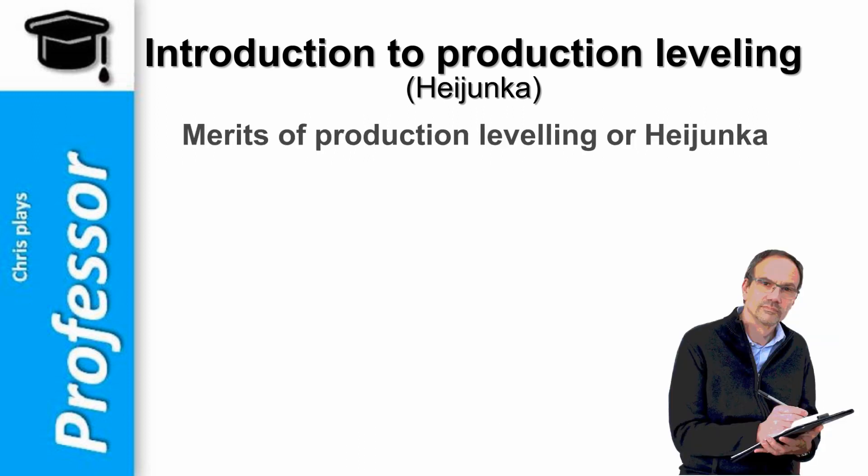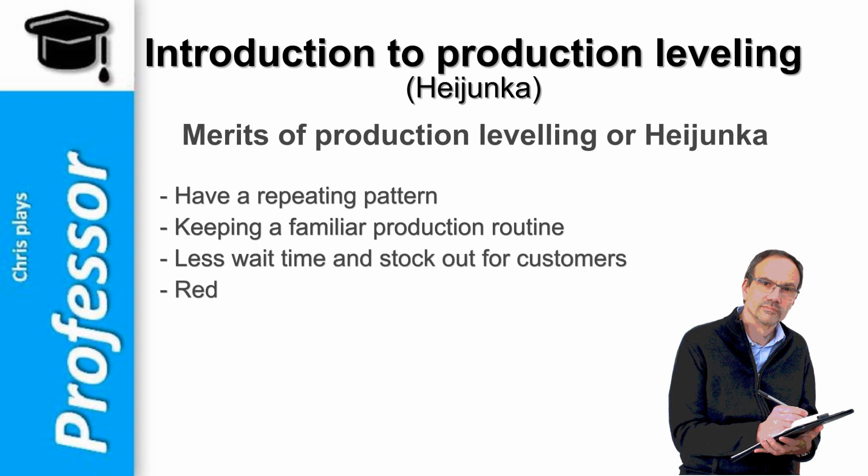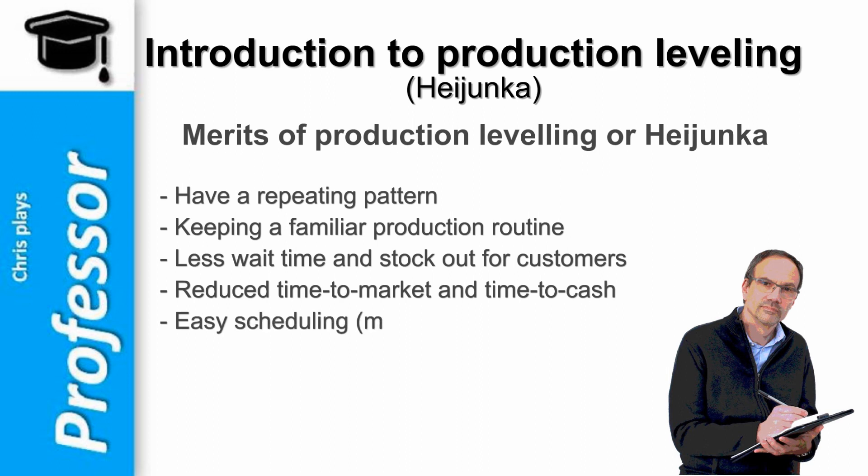Among the main merits of production leveling, we can list: a repeating pattern keeping a production routine which is known and can be managed more easily; less wait time and stock-outs for customers; reduced time to market and time to cash; and easy scheduling with planning needing only minor adjustments.